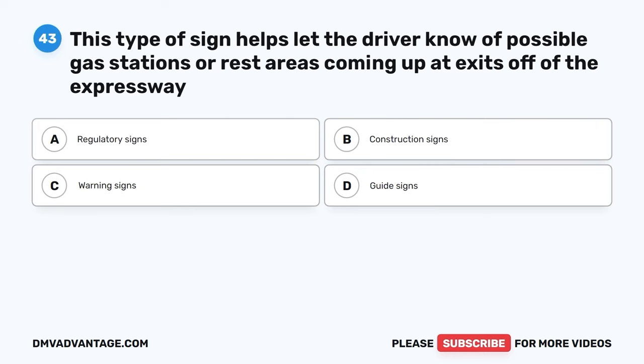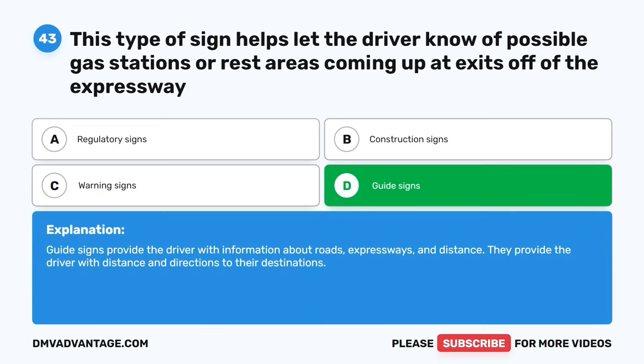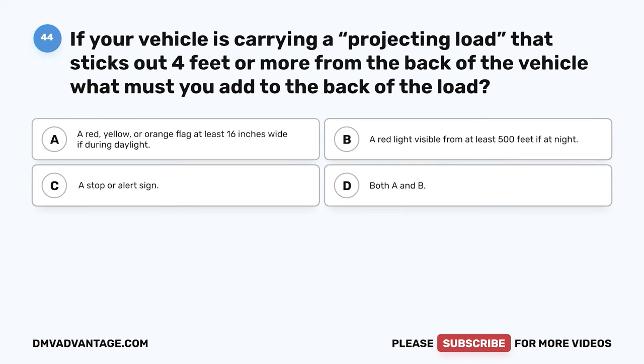Question 43. This type of sign helps let the driver know of possible gas stations or rest areas coming up at exits off of the expressway. The correct answer is D: guide signs. Guide signs provide the driver with information about roads, expressways, and distance. They provide the driver with distance and directions to their destinations.